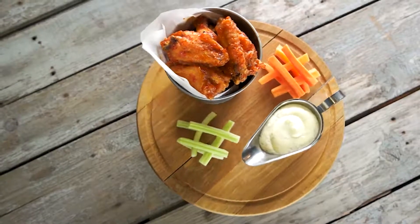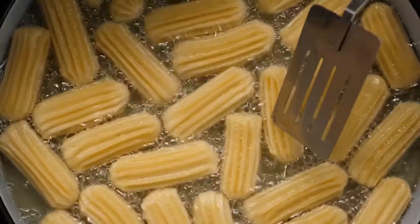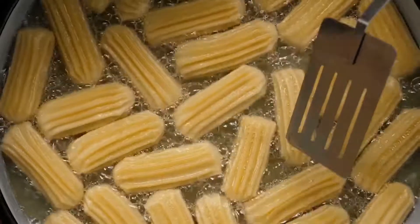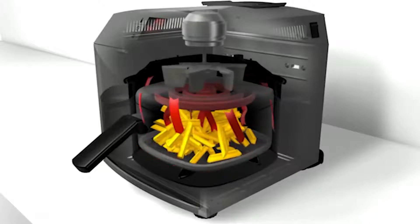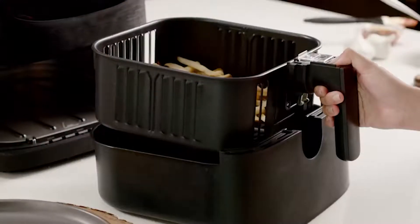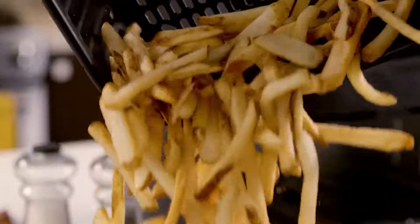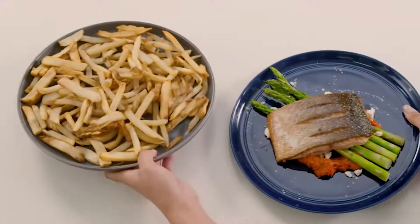Crispy fried foods are delicious, but cooking them usually involves copious amounts of oil, which isn't exactly great for your health. Air fryers cook food by circulating hot air around an inner chamber, resulting in a crispy, crunchy texture much like you would get with frying, allowing you to recreate the crispiness of fried foods without using oil.